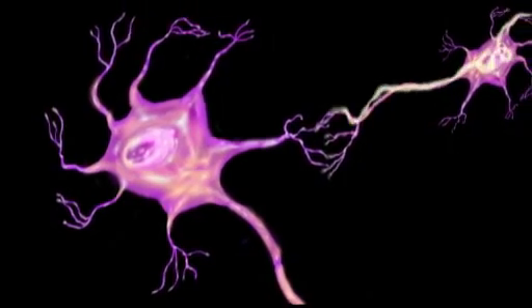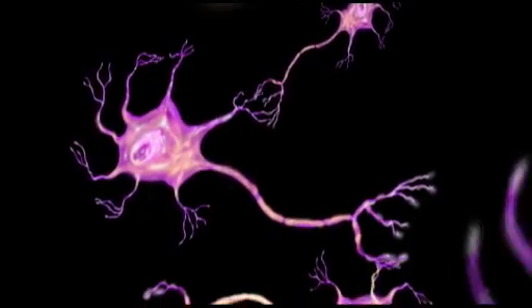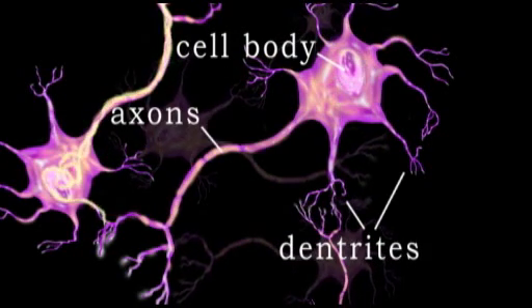This is accomplished in two ways: within the neuron itself and between neurons. A typical neuron is composed of a cell body, dendrites, and axons.